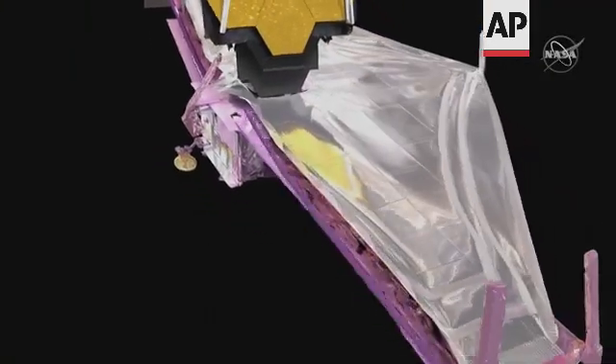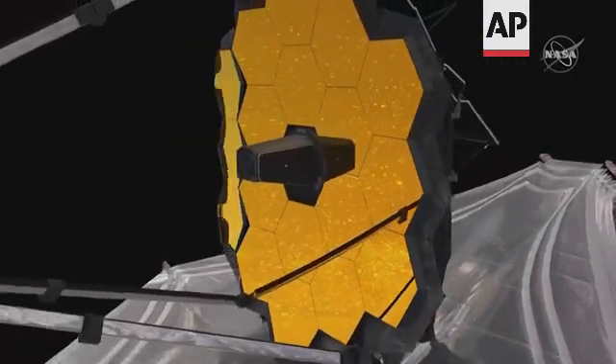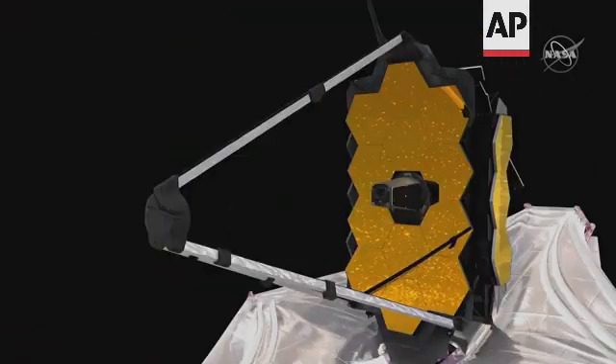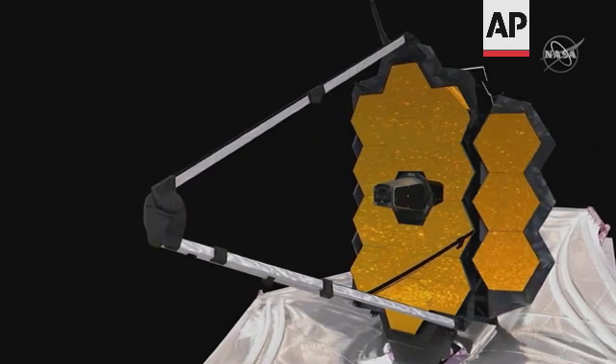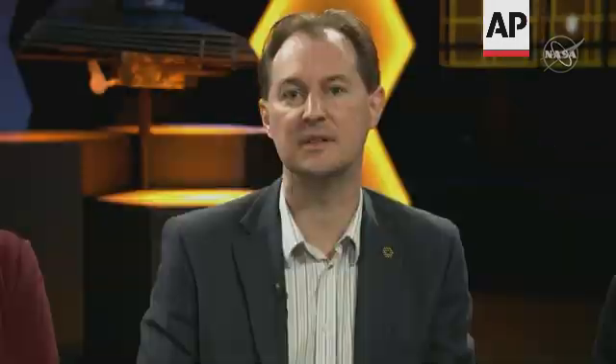The open sun shield helped cool down the instruments and mirror to about minus 400 degrees Fahrenheit. One of Webb's final deployments was releasing the mirror segments from their launch locks, after which we could start the mirror alignment process. The images are focused together as finely as the laws of physics allow — this is as sharp an image as you can get from a telescope of this size.